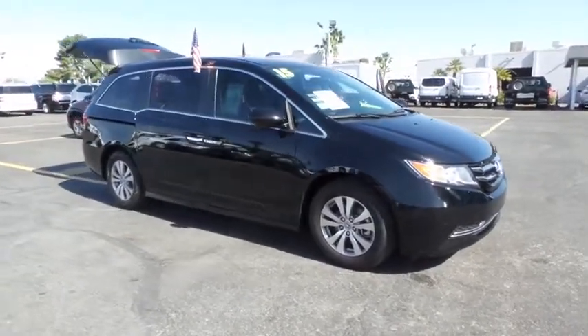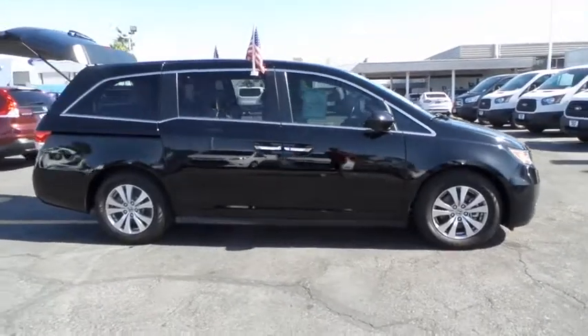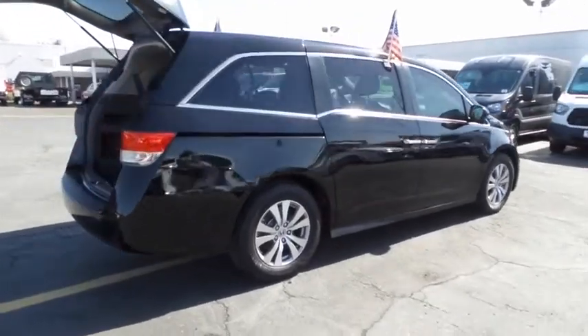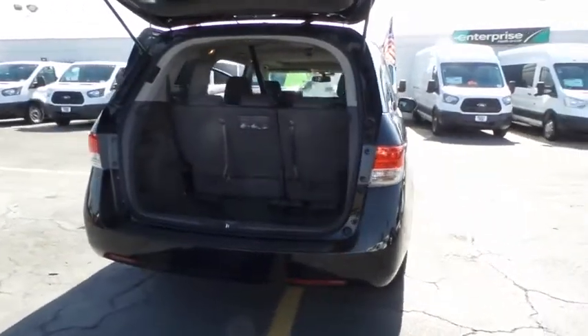The 2015 Honda Odyssey. The Honda Odyssey is a showcase of distinguished style, captivating technology, and advanced safety features — a must for all families. This vehicle has less than 25,000 miles. Here are some of this vehicle's great options.